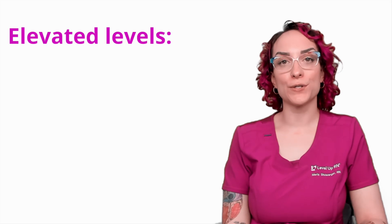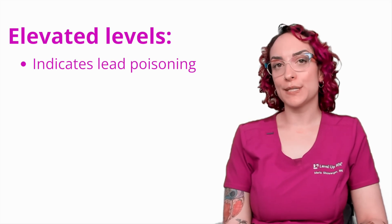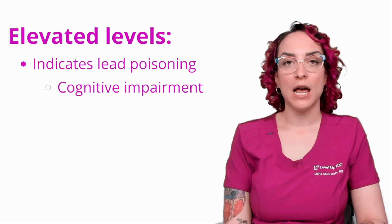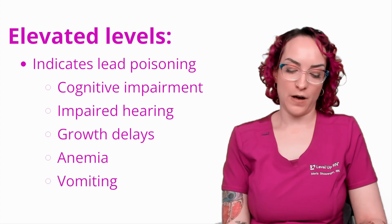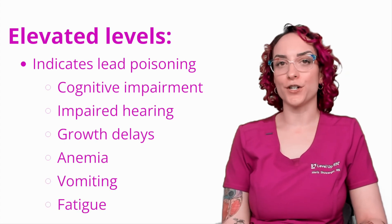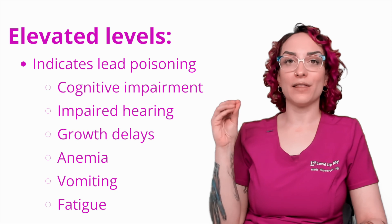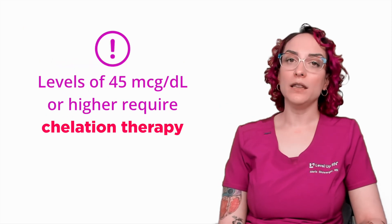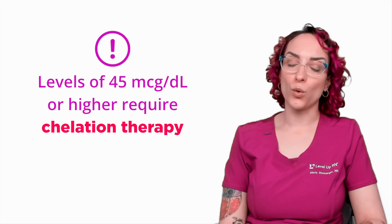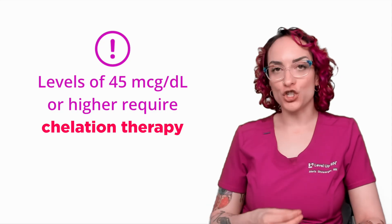If we have increased levels of lead in the blood, this is indicative of lead poisoning. Possible signs and symptoms include cognitive impairment, impaired hearing, growth delays, anemia, vomiting, and fatigue. The really important thing to know for NCLEX purposes is that a lead level greater than or equal to 45 micrograms per deciliter requires chelation therapy.